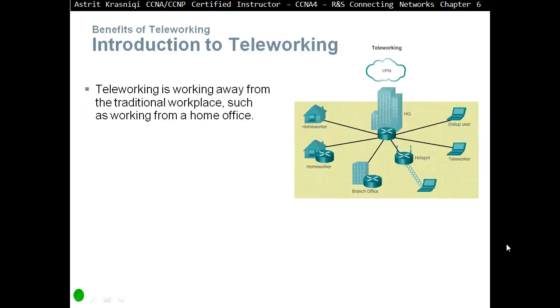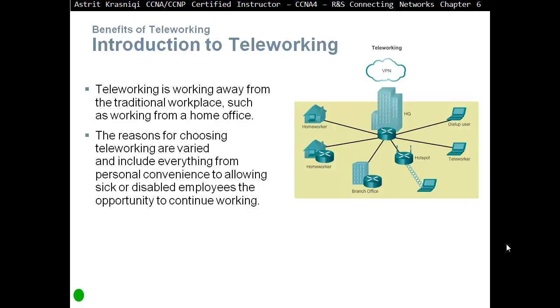Introduction to teleworking. The term teleworking means that you're working away from the office — working from home, working from a field, like a field engineer or anything like that. So teleworking is working away from the traditional workplace, such as a home office. The reasons for choosing teleworking are varied and include everything from personal convenience to allowing sick or disabled employees the opportunity to continue working.